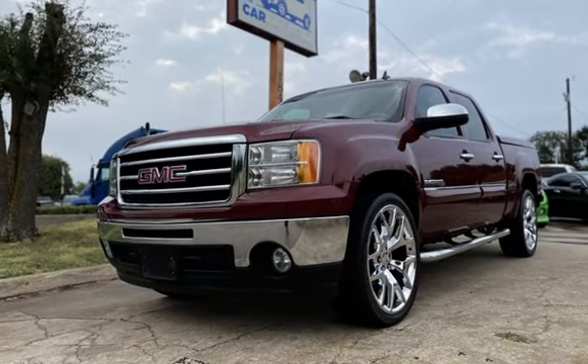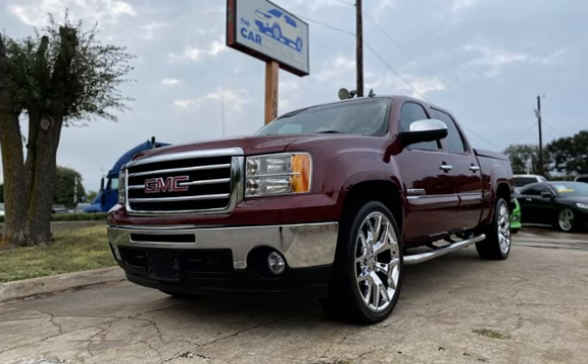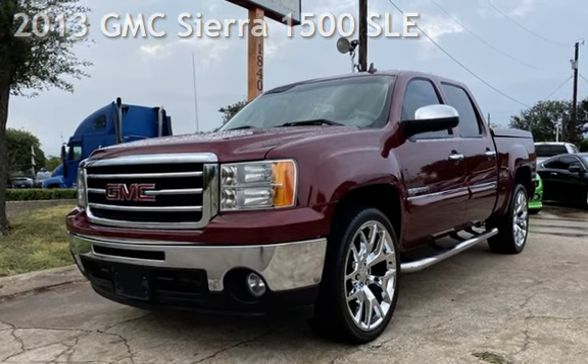Congratulations on picking the perfect vehicle for your needs. Call us to find out about our in-house finance program. Presenting a pre-owned 2013 GMC Sierra 1500 SLE.